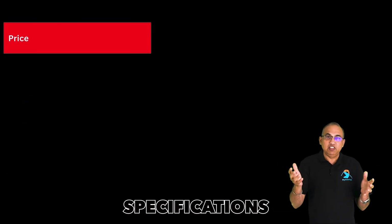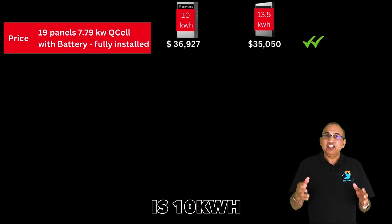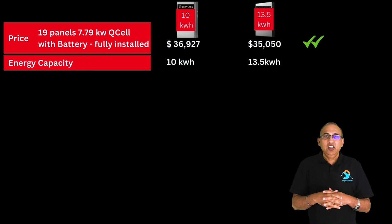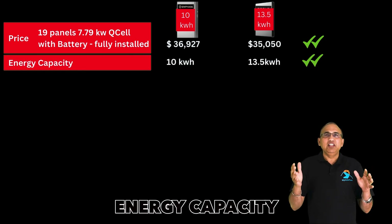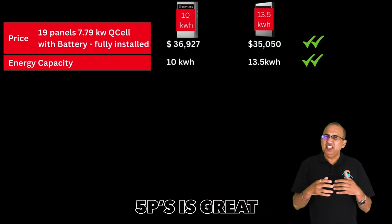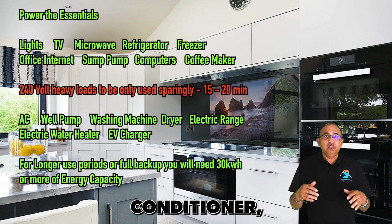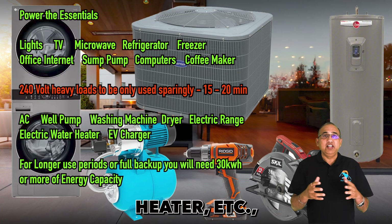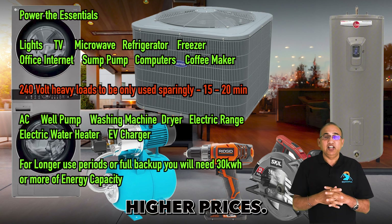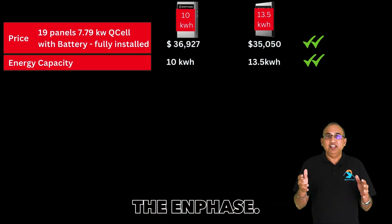Let's get into product specifications now. The energy capacity of an Enphase is 10 kWh versus 13.5 kWh for the Powerwall 3. The 10 or 13.5 kWh energy capacity from either one Tesla Powerwall 3 or two Enphase 5Ps is great for powering your home's essentials. If you plan to power your air conditioner, electric range, hot water heater, etc., you will need additional batteries and pay significantly higher prices. The Powerwall 3 has about 35% more energy capacity than the Enphase.